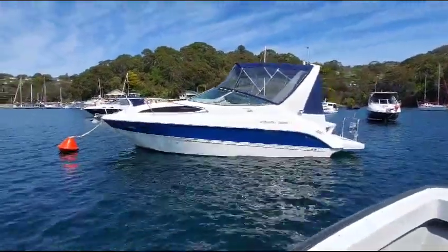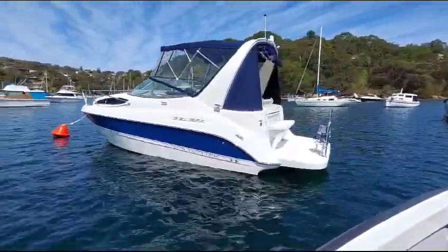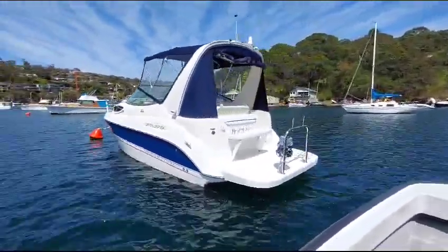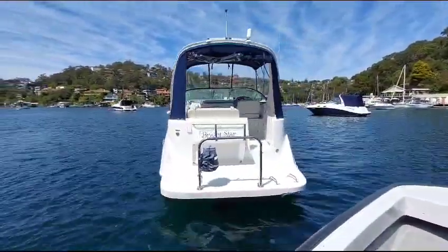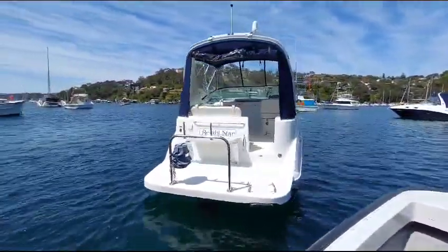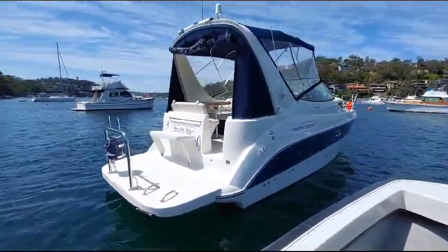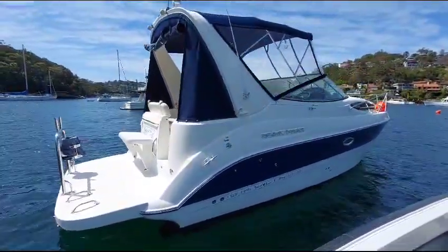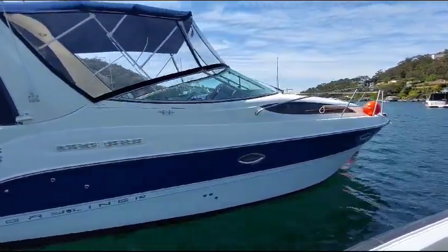This is the Bayliner 275, currently listed for sale with coastwidemarine.com.au. If you can inspect this boat, contact Jason on 0435 665 533. For additional information, visit our website coastwidemarine.com.au. The boat's location is Castle Crag.